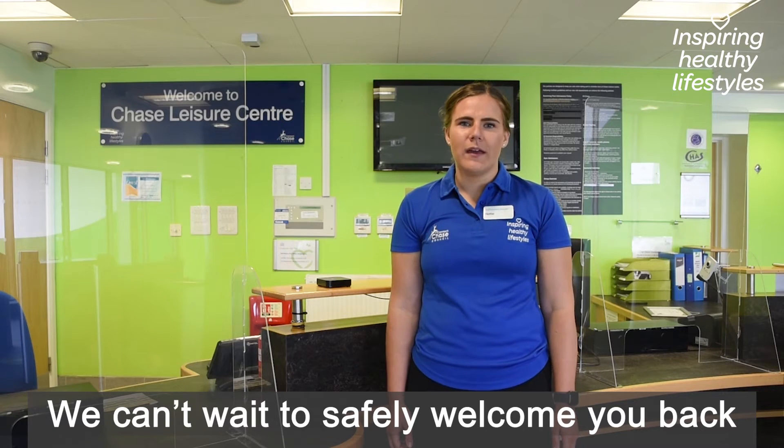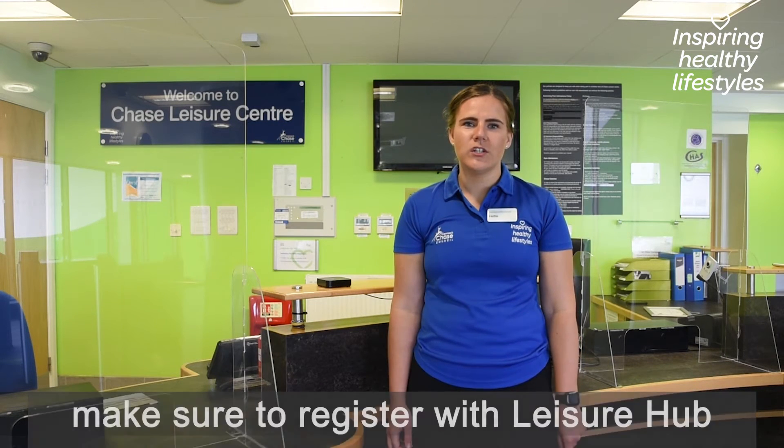Can't wait to safely welcome you back. Make sure you register for the Leisure Hub and we'll see you soon.